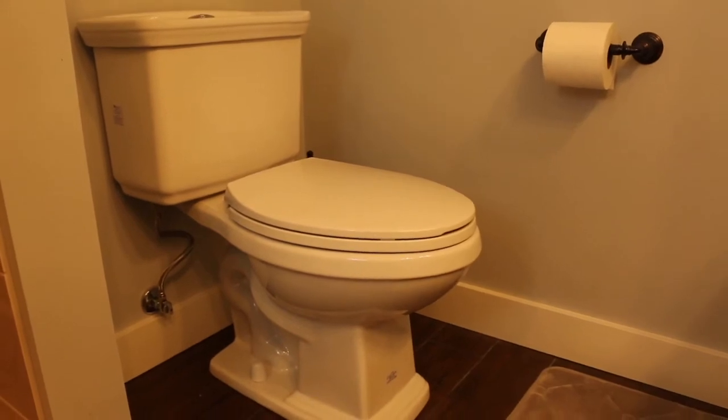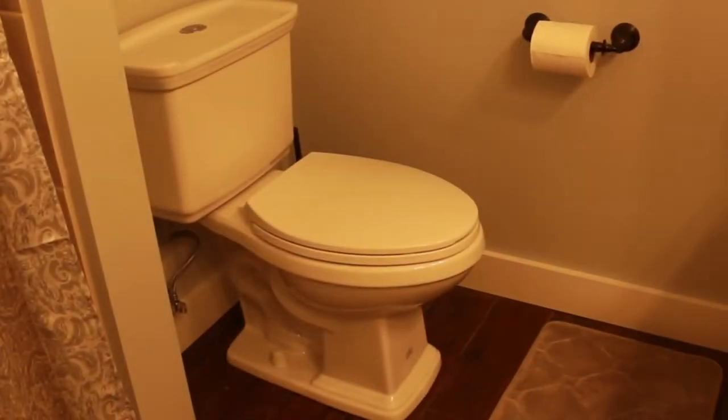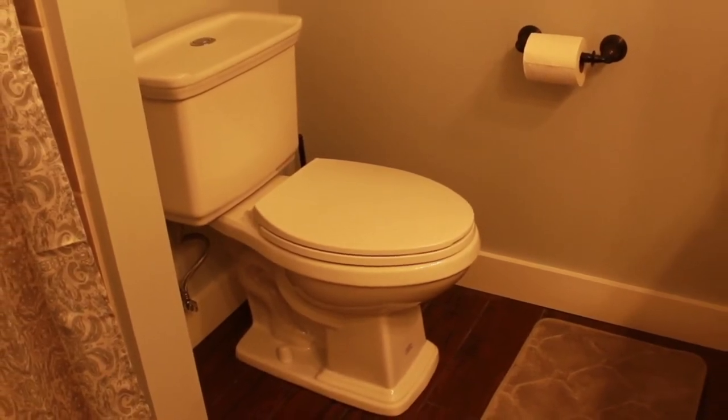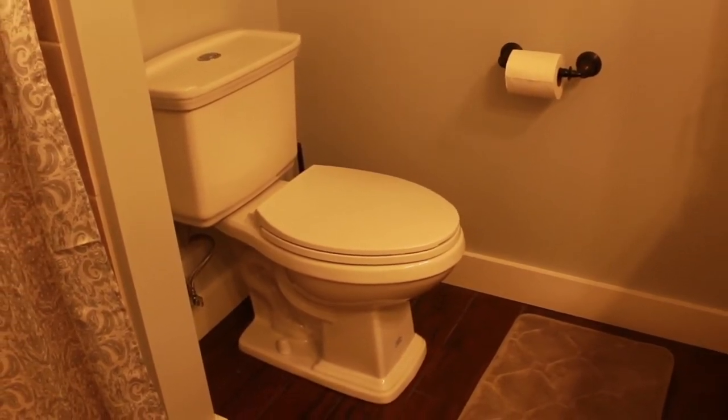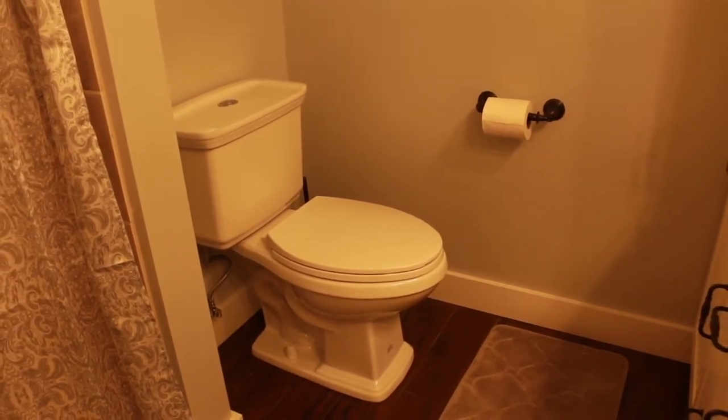We made sure the toilet was a comfortable height and not too low. My mother-in-law is not tall anyway. However, you could install a taller toilet which would help if your aging adult has trouble getting up from a seated position. You could also install another grab bar near the toilet.